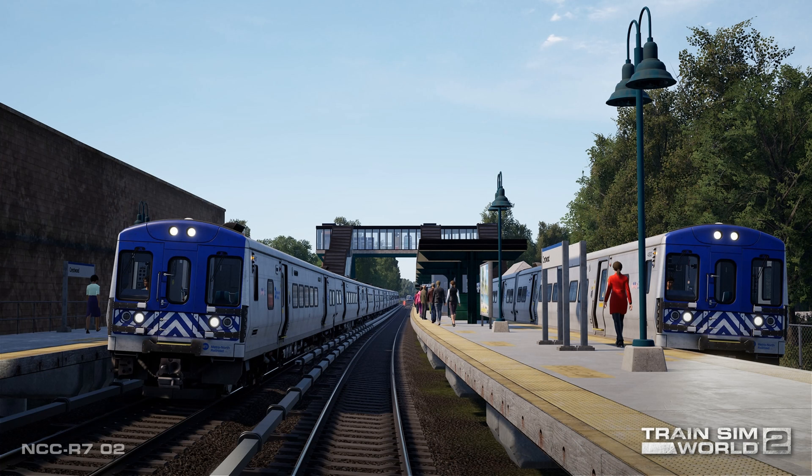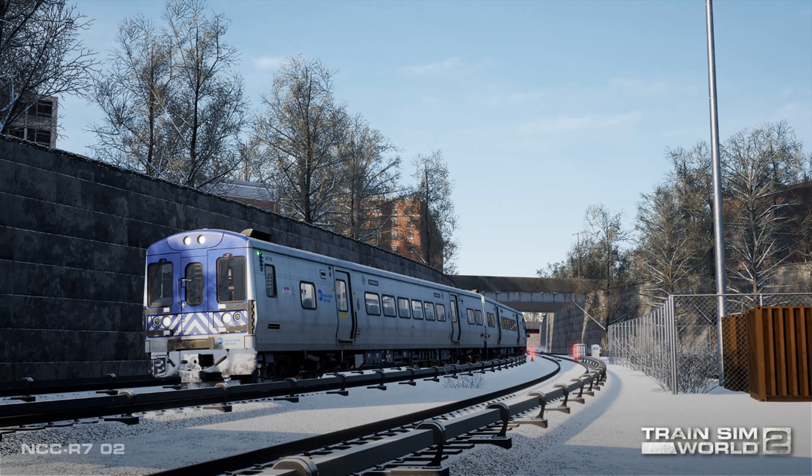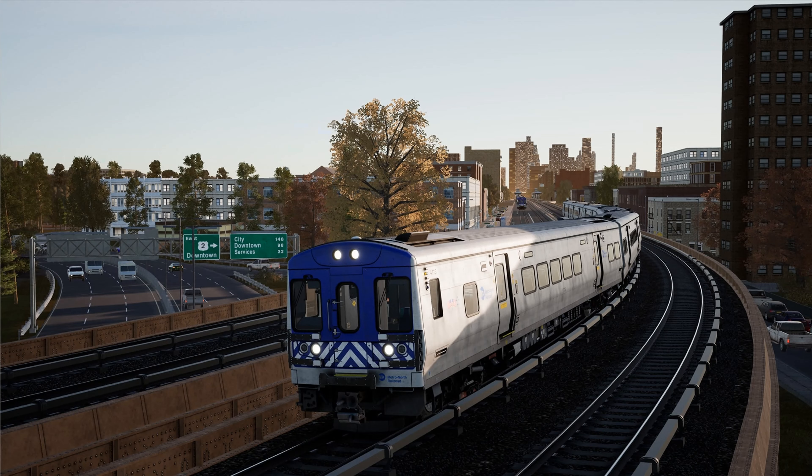The upcoming route will offer a mix of express, semi-express, and local commuter runs brought alive in five scenarios and more than 260 timetable services. Riding high atop New York City's Park Avenue Tunnel, an outbound set of Metro North M7A electrics approach Harlem 125th Street above, while at the station in historic Harlem, inbound and outbound trains share the platforms below.